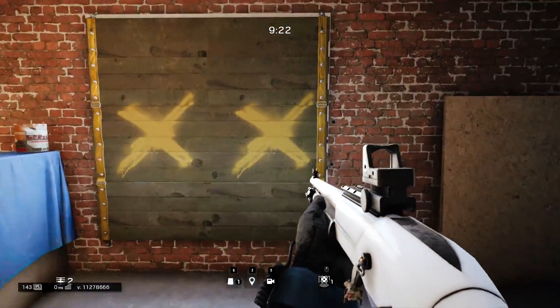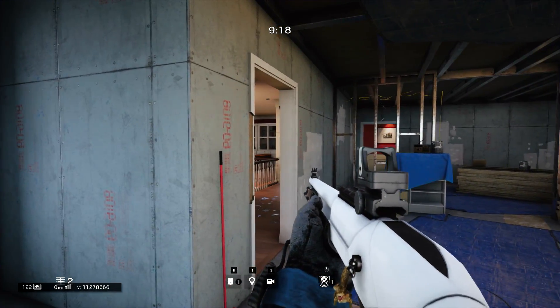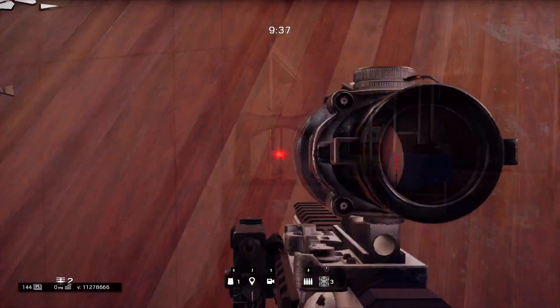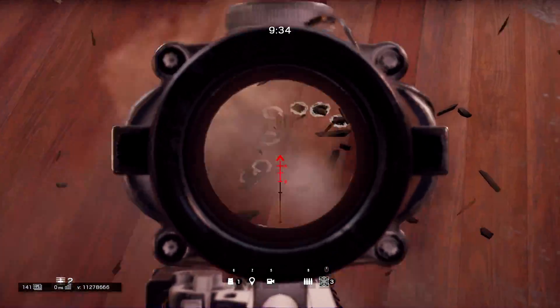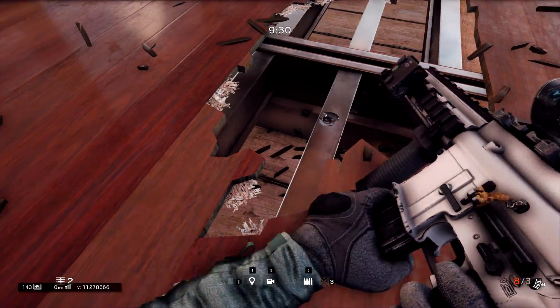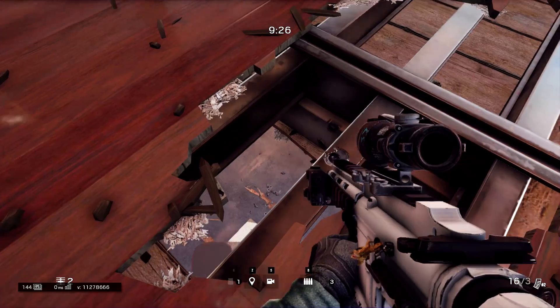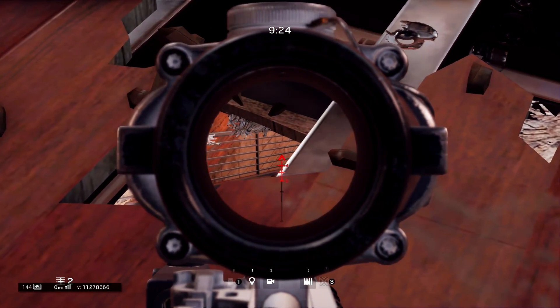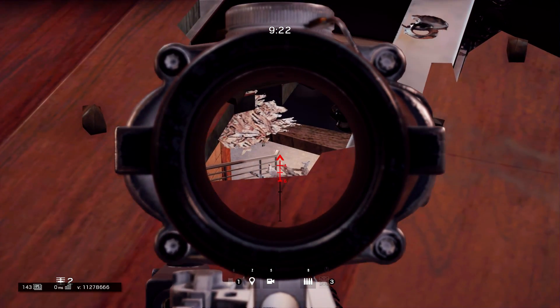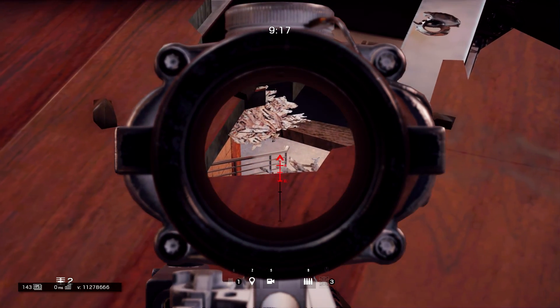Now let's get into our next one, taking place in the bathroom on the map Chalet. Like the last one, this one is very simple. All you want to do is go into the bathroom and shoot the hole in the floor around where you see me shoot mine. If you've shot the hole correctly, you should be able to see down by the wine cellar stairs — a very common route for any objective in the basement, whether it be wine cellar or snowmobile garage.